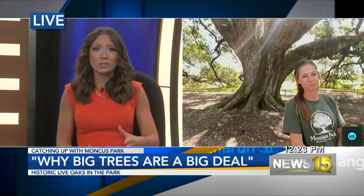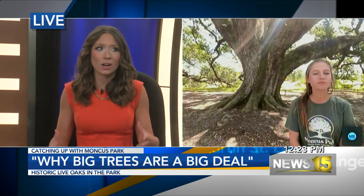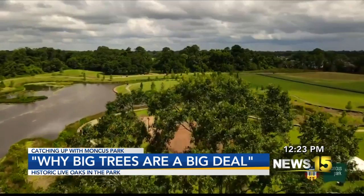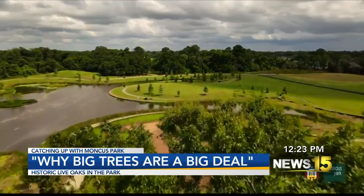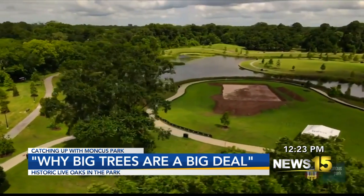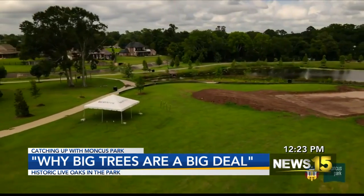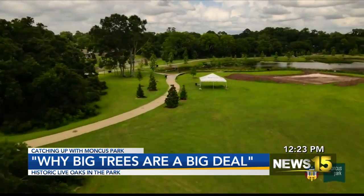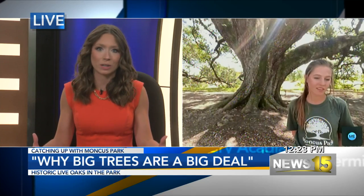And Abby, you were saying these trees are so important because it's really hard to have an asset like this in the community that people can go walk up and enjoy. You were saying it takes years and years and years for these trees to get this big. Why do you think personally that it's so amazing that Moncus Park did what they could to preserve these historic trees?